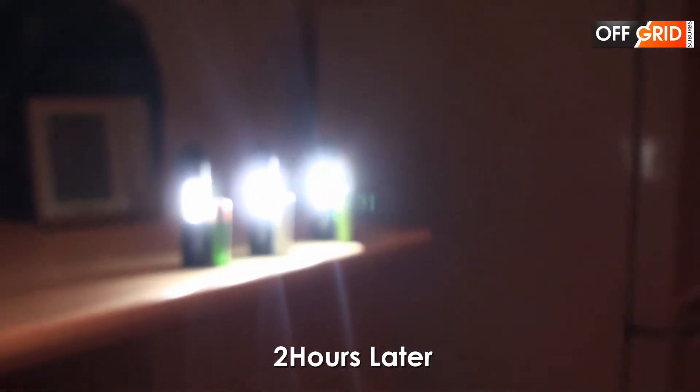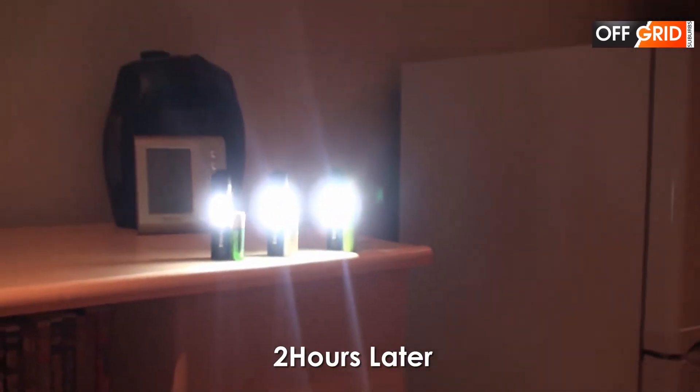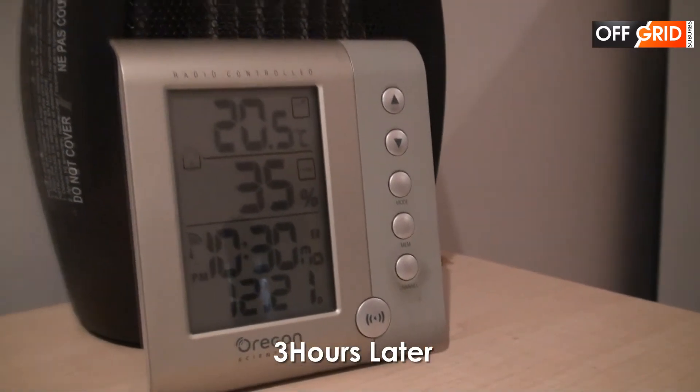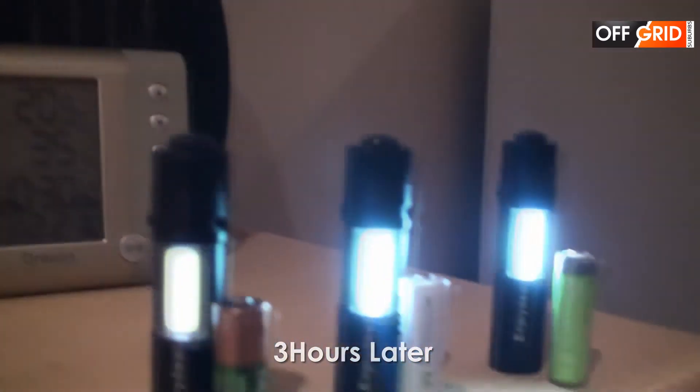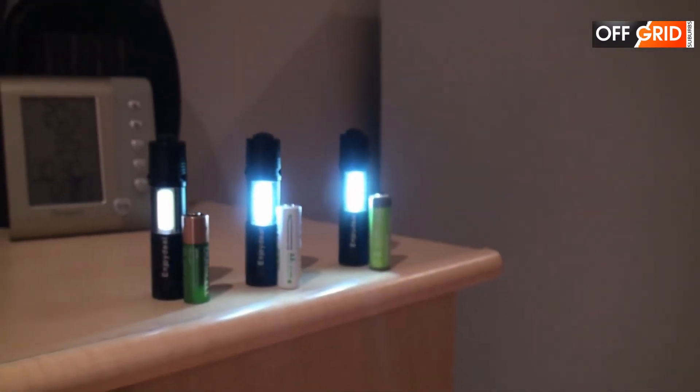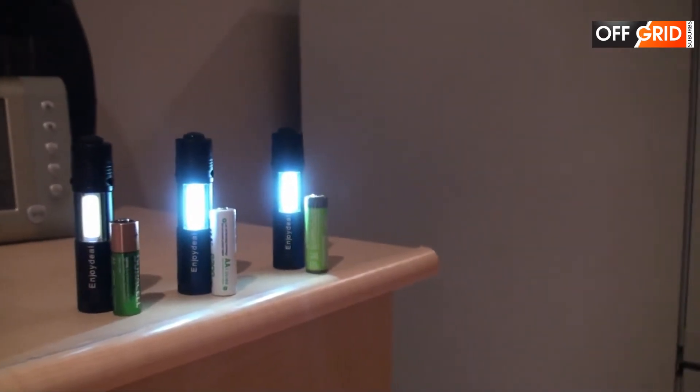After two hours I see that the Duracell is slightly dimmer. After three hours the Duracell rechargeable is very dim, and the Amazon Basics is slightly dim — it's a little bit dimmer than the EBL.